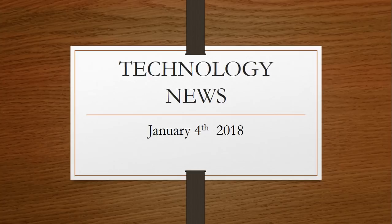That was the tech news update for Thursday, January 4th, 2018. If you enjoy the videos, please subscribe, give us a thumbs up, and thank you so much for following us on this channel.